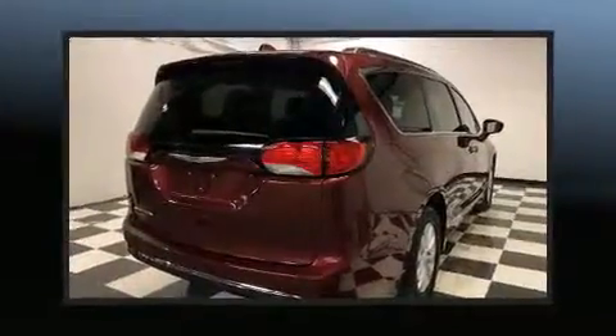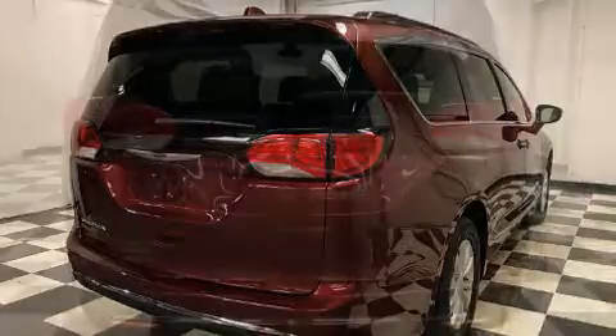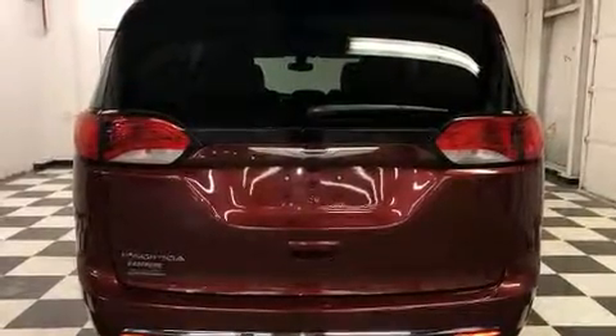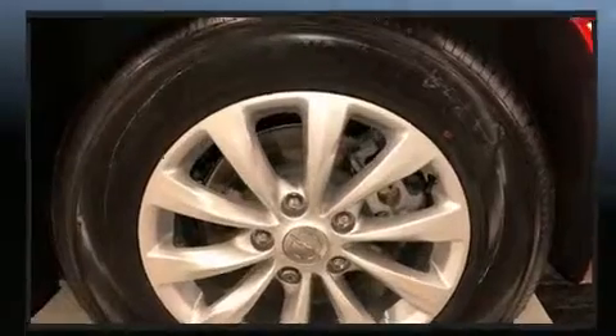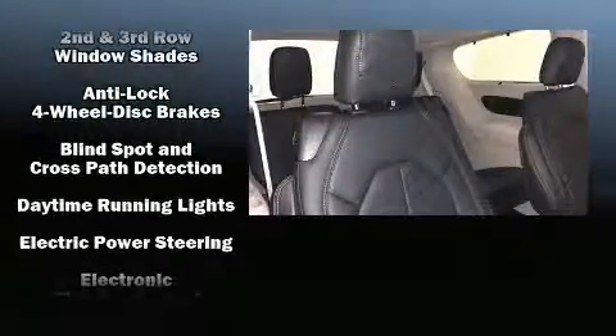Chrysler prioritized practicality, efficiency, and style by including leather upholstery, front and rear reading lights, a rear window wiper, adjustable headrests in all seating positions, front fog lights, a roof rack, and air conditioning. Storage solutions are integrated throughout the interior, demonstrating thoughtful attention to detail.